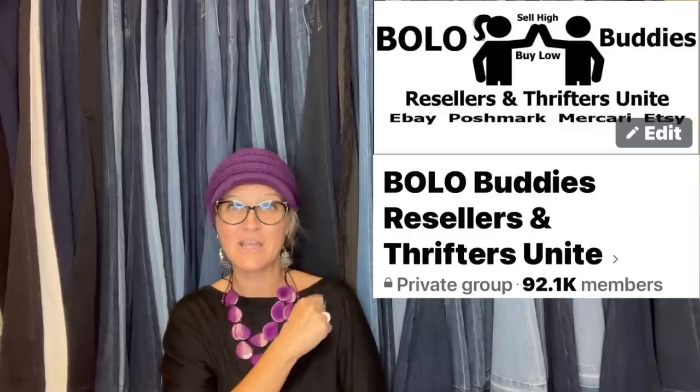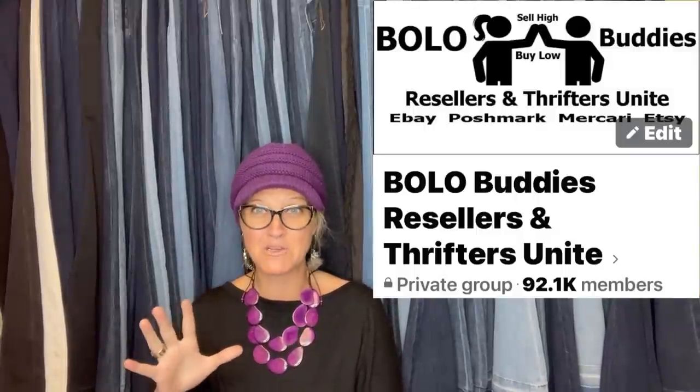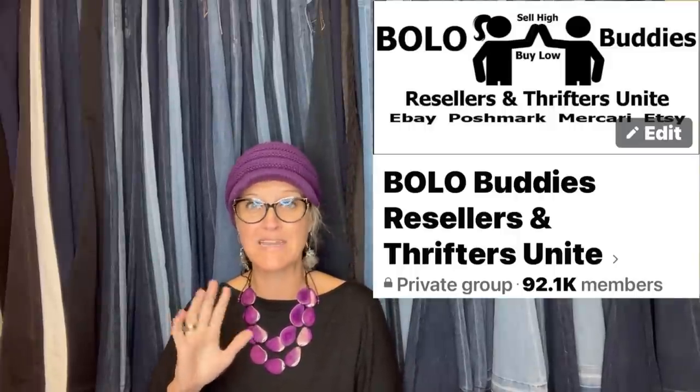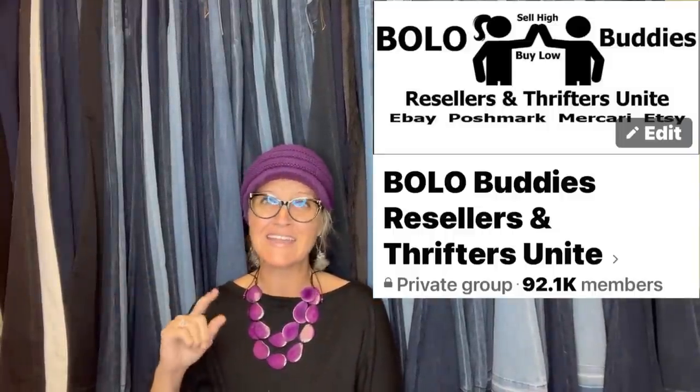These come from my Bolo Buddies Facebook group. We are pushing 100,000 members - we're at about 91,000 but 10,000 comes fast in this group, it is crazy. If you're not over there, come join the group - that is a major milestone.